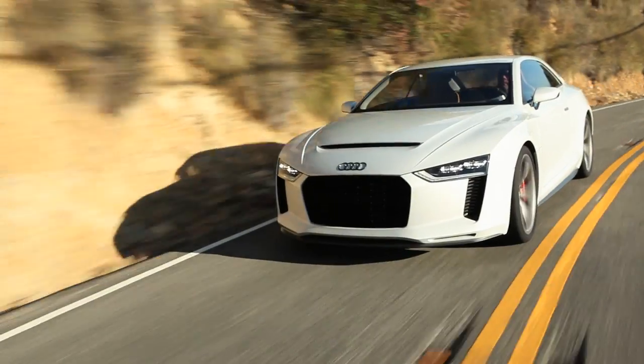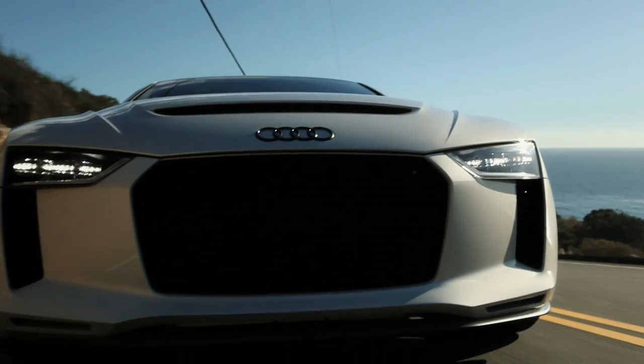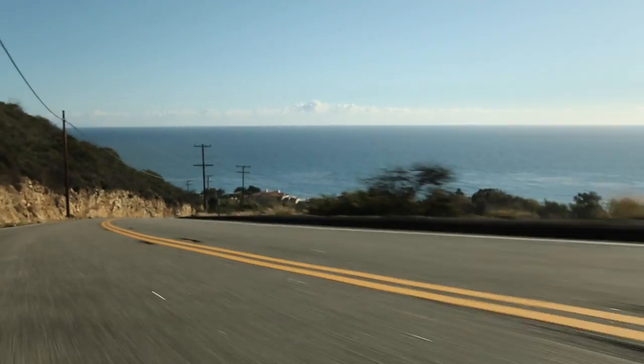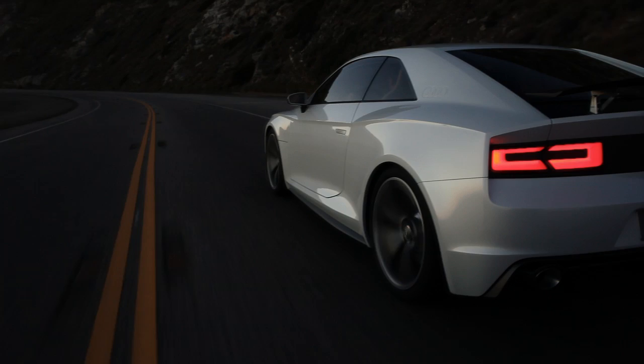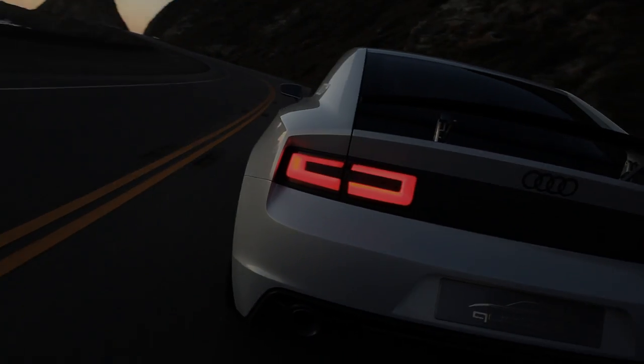In the Audi Quattro concept, the longitudinal FSI turbo accelerates from 0 to 100 km/h, or 62.14 MPH, in only 3.9 seconds. The Audi Quattro concept uses the latest evolutionary stage of the Quattro permanent all-wheel drive system to deliver its power to the road.